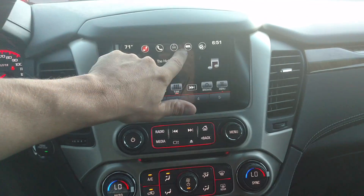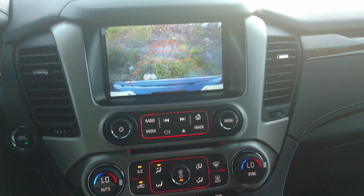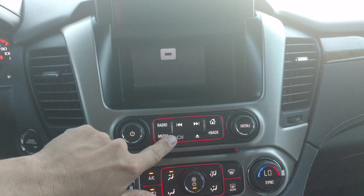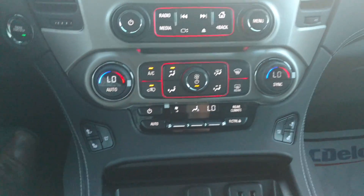Got your touchscreen right here with your navigation. Of course, backup camera. Got your secret hide-away storage place. Your dual climate control and heated and air conditioning seats on both sides up front.